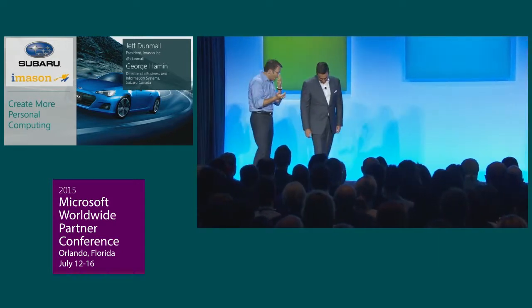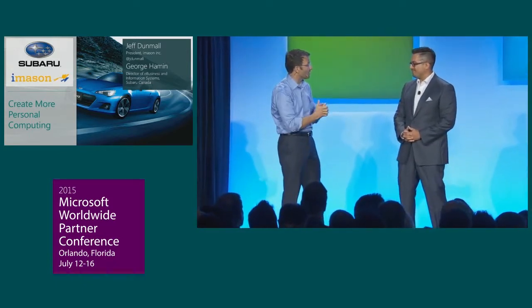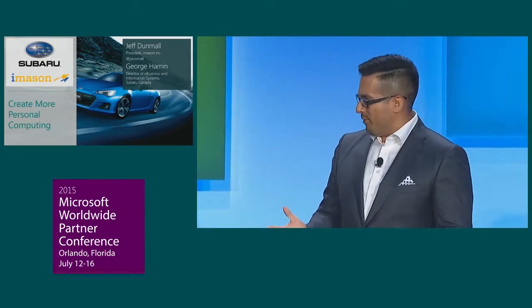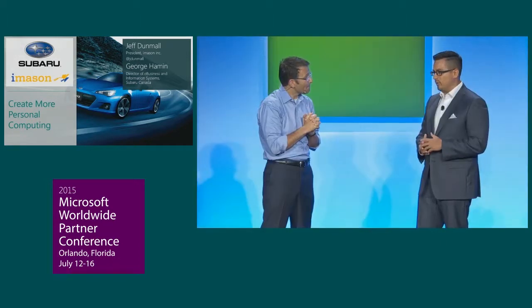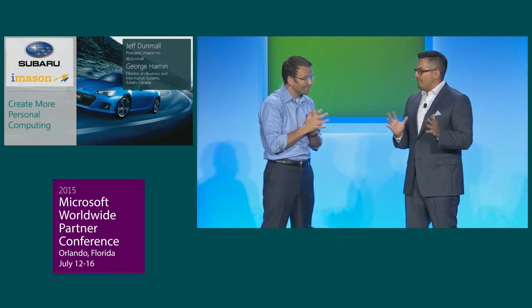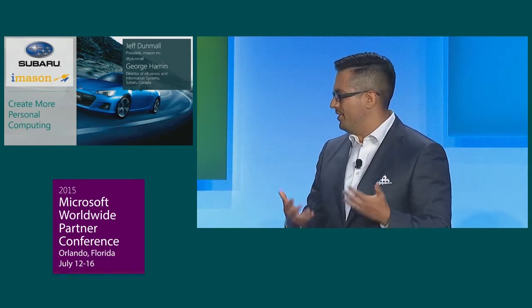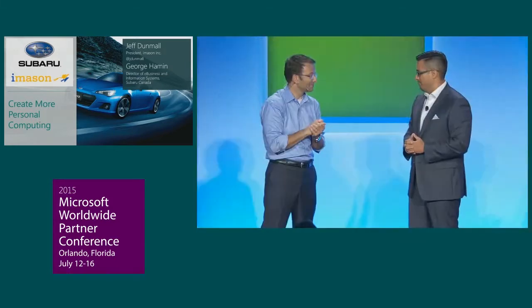Let's start with you, George, and talk about the before state of your business at Subaru Canada. Like most organizations, we had a lot of great marketing materials, but a real challenge getting them into the hands of our salespeople. About 10 years ago, we rolled out a SharePoint implementation, which improved things, but it was more of a back-office solution — not really customer-facing. So our salespeople were still printing off materials or going to the back of the office to look up information. Not a very fluid customer experience.